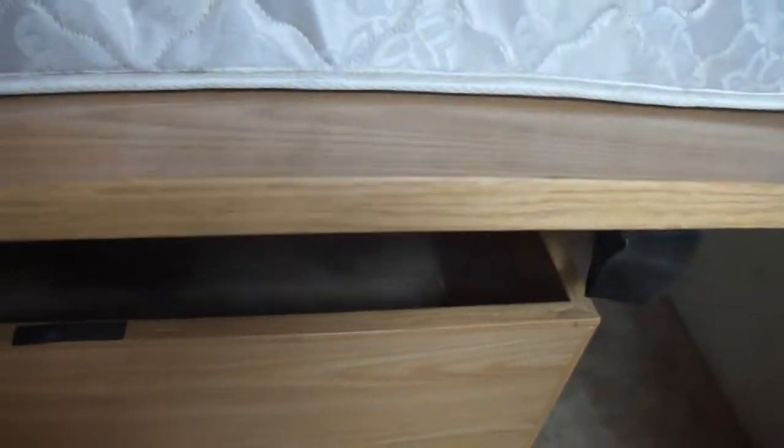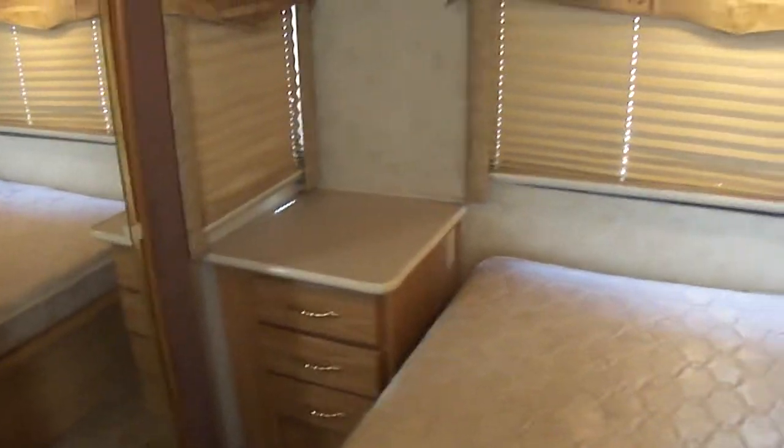It has under-bed storage. Nice big mattress. You can look at the walls underneath the windows — there are no signs of drips, soft spots, or leaks of any kind walking back up through here.